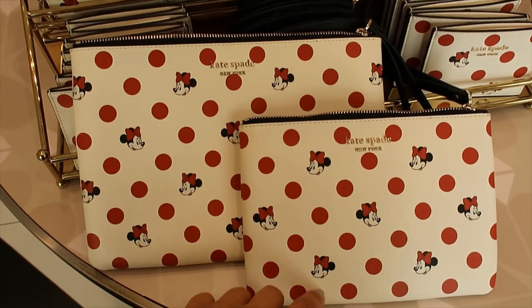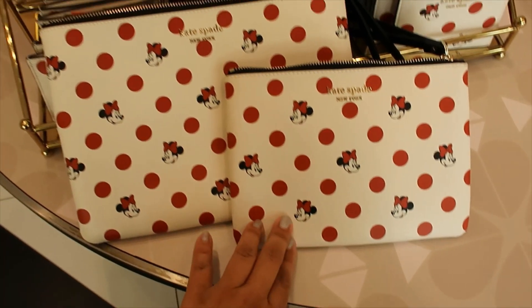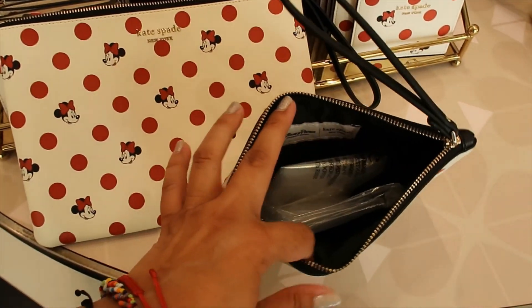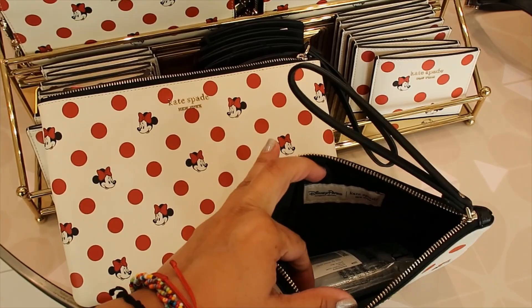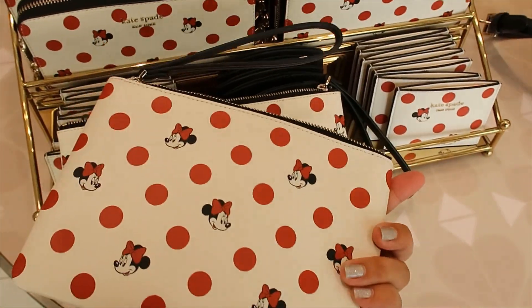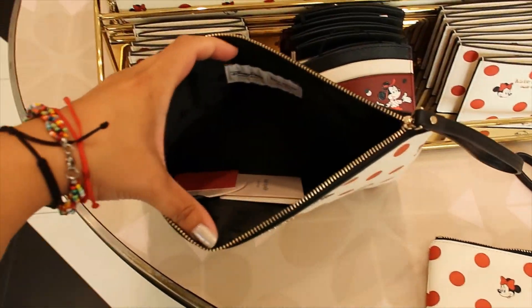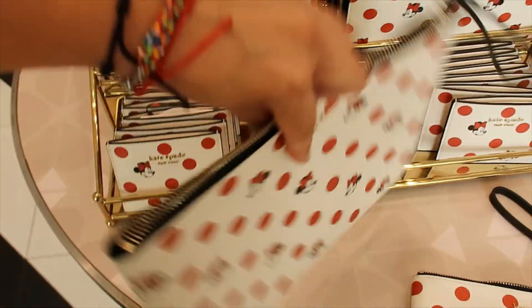And then there's this set of two wristlets — one bigger and one smaller. It's $128. Just want to show you what it looks like inside, the back, and then the big one inside in the back.